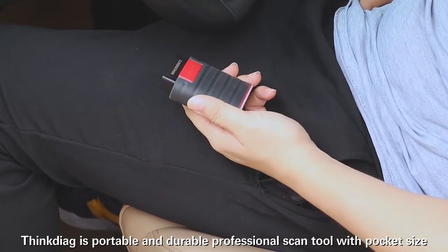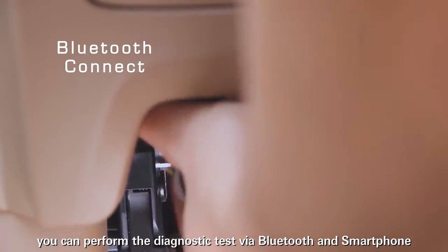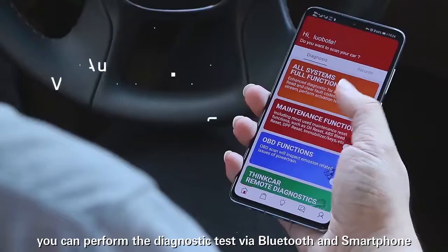ThinkDiag is a portable and durable professional scan tool in pocket size. You can perform diagnostic tests via Bluetooth and smartphone.